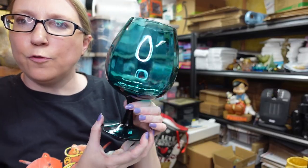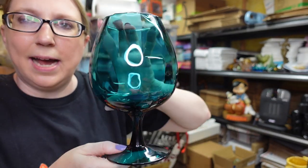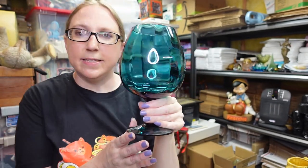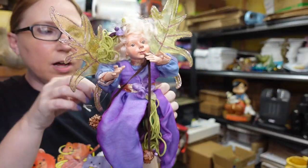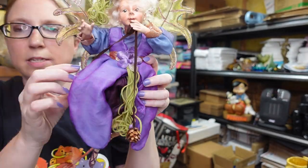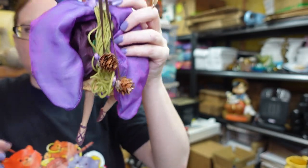This also came from the glass auction — it's a teal brandy glass snifter, listed as a buy it now for $29.99. I also have this little fairy doll with a string so you could hang her. She's in a purple dress with acorn accents and little glittery shoes. I have her listed as a buy it now for $29.99.